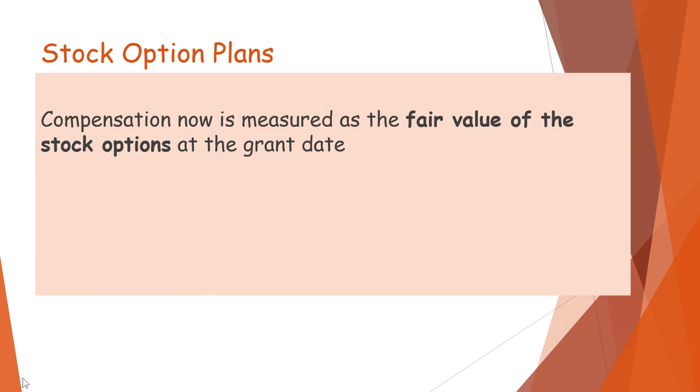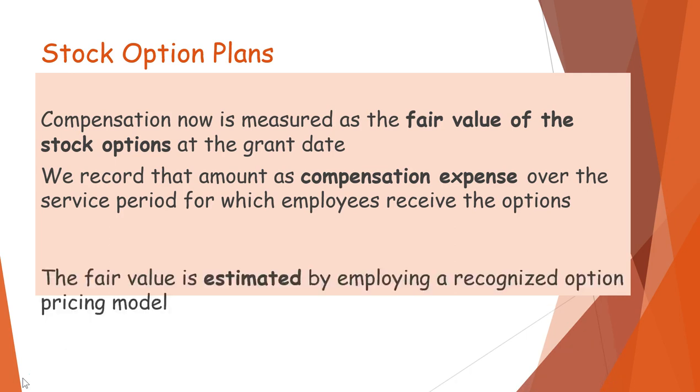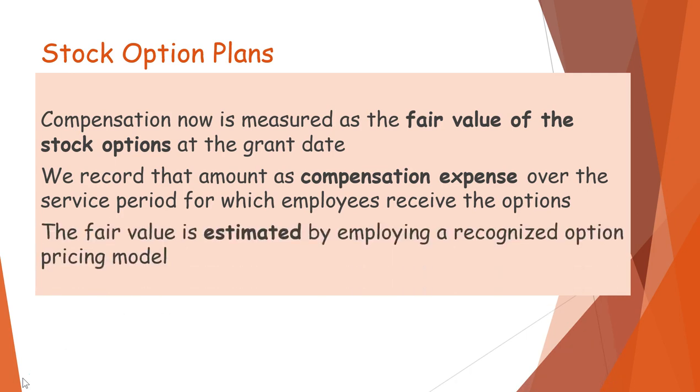Compensation is now measured as the fair value of the stock options at the grant date. We record that amount as compensation expense over the service period for which employees receive the options. The fair value is estimated by employing a recognized option pricing model.